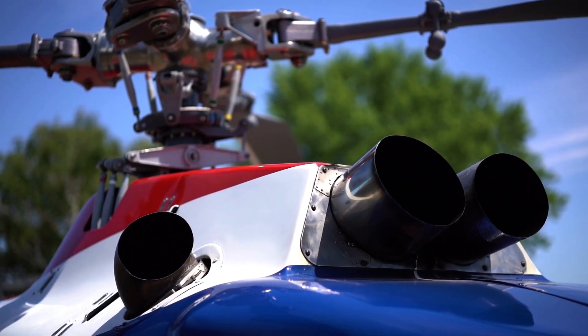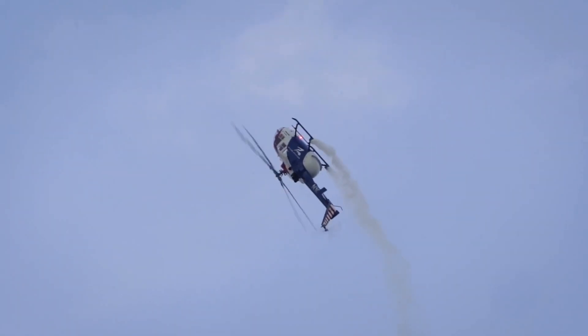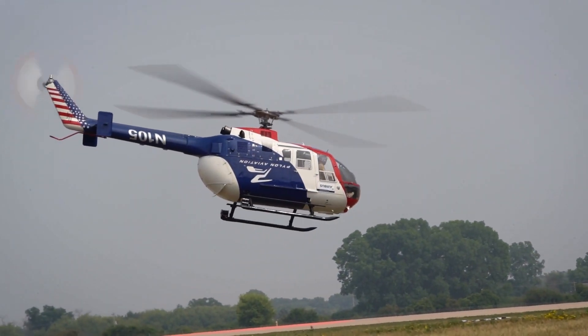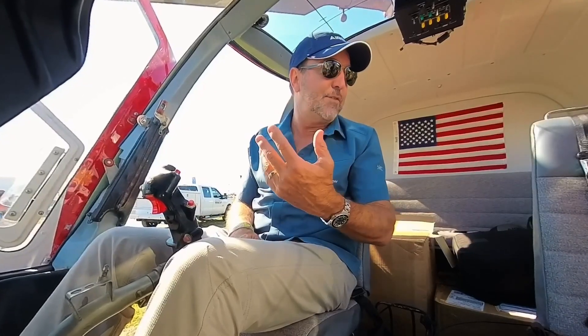The Rolls-Royce Allison engines have two separate exhaust stacks coming out of a single turbine exhaust, similar to a PT6. We have our N-number inverted, as you can see, so I'm sure you'll have some video of it upside down. The aircraft has a full data acquisition system recording 32 channels of data. I use this as a training aid — I send the data to my instructor and mentor to debrief my practice flights and air show displays.